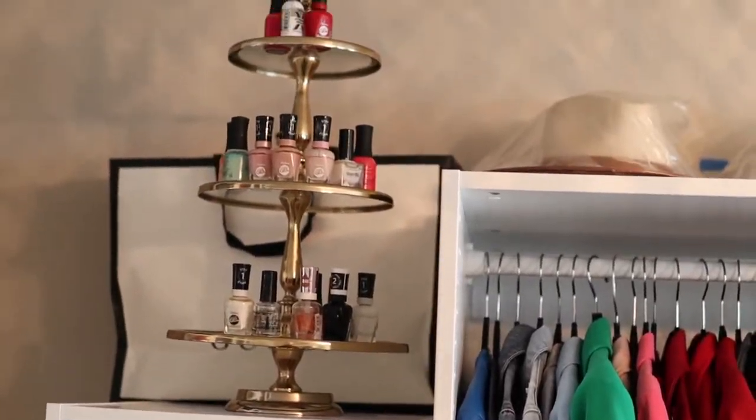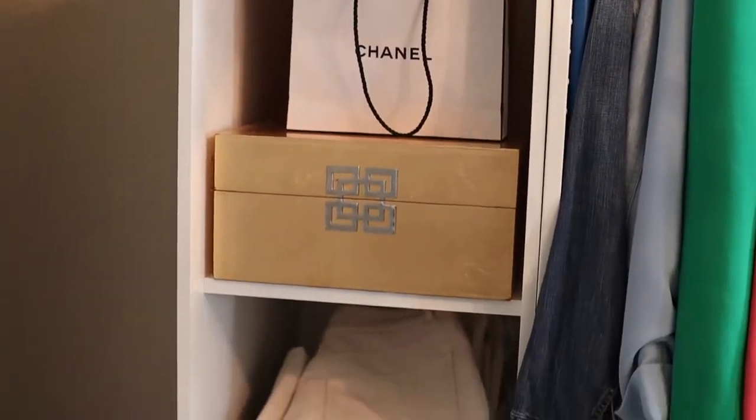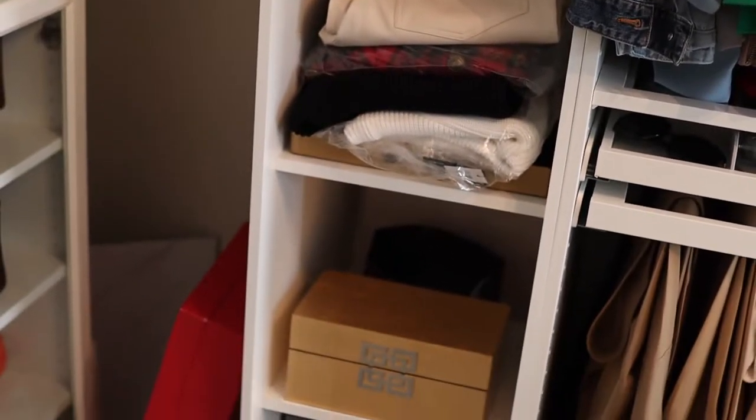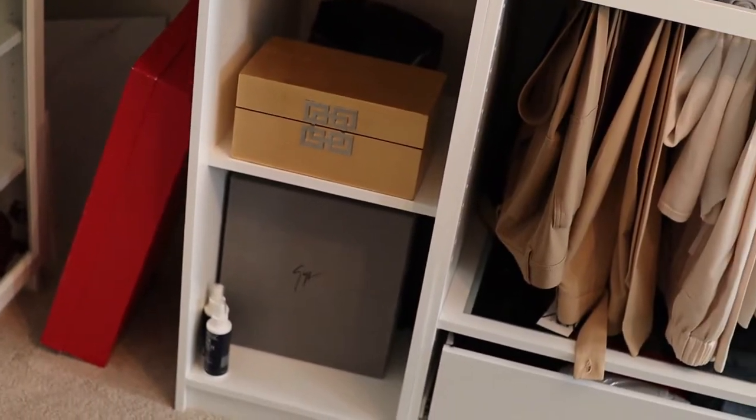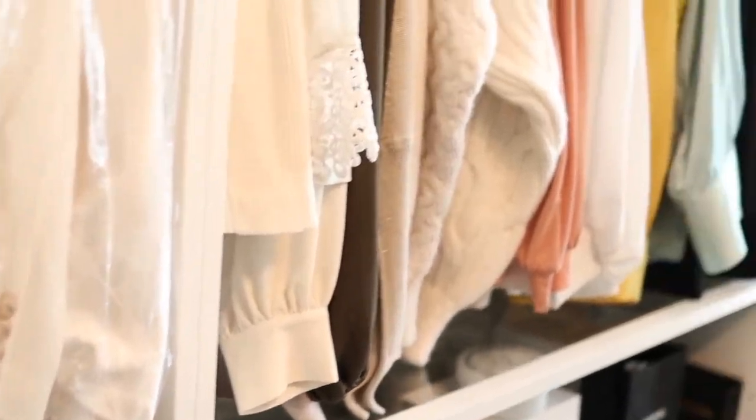These are some new boots from Stove — I'm gonna do a review on those. I have my nail polish on this little pastry dish, and then I just have some new stuff there for videos and some stuff that I have on Poshmark.